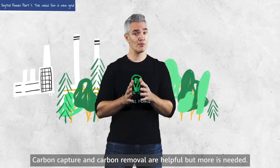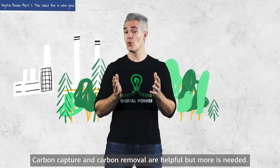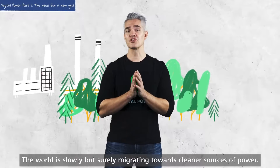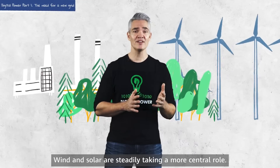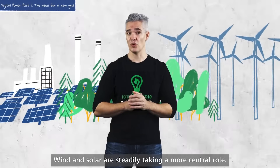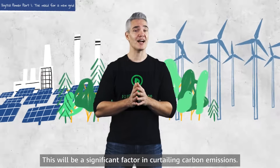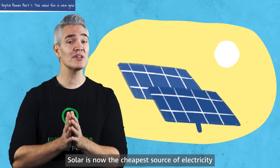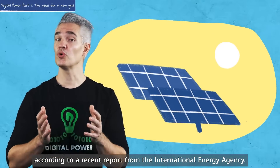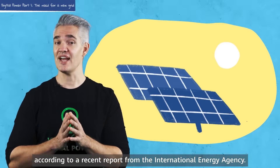Carbon capture and carbon removal are helpful, but more is needed. The world is slowly but surely migrating towards cleaner sources of power. Wind and solar are steadily taking a more central role. This will be a significant factor in curtailing carbon emissions. Solar is now the cheapest source of electricity, according to a recent report from the International Energy Agency.